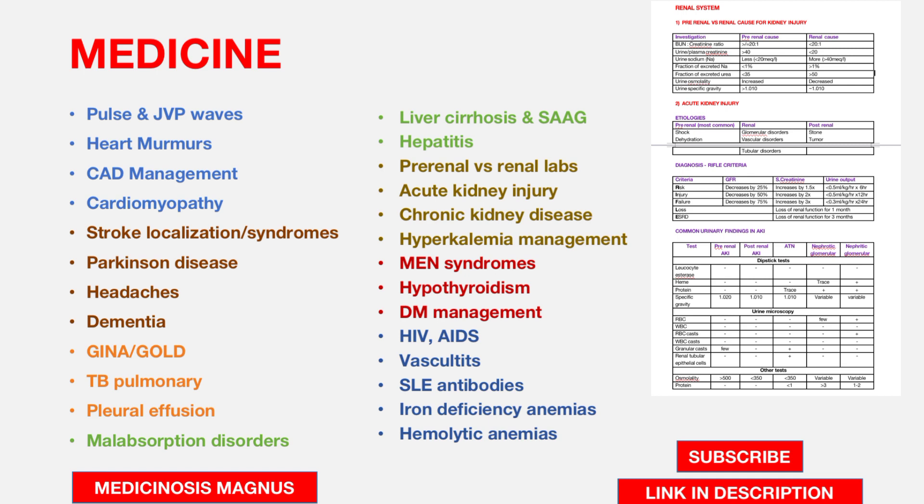From the nephrology point of view, knowing how to differentiate pre-renal injury versus renal injury using labs is key, along with acute kidney injury, chronic kidney disease, and management of hyperkalemia, which is important.